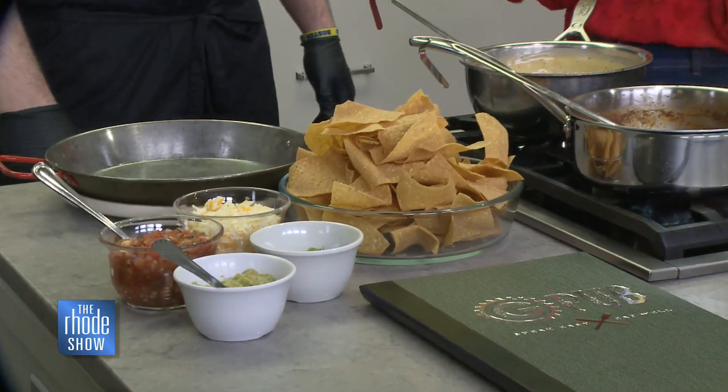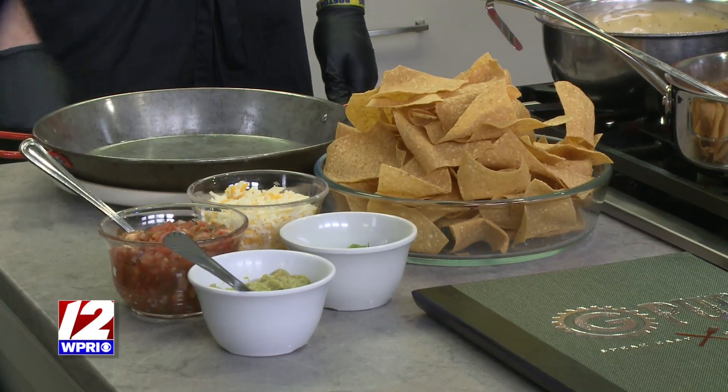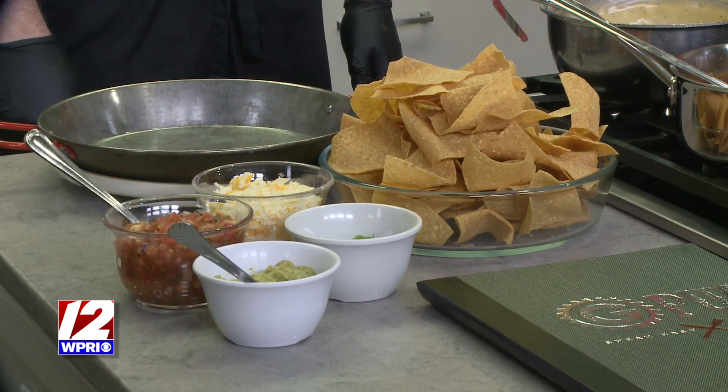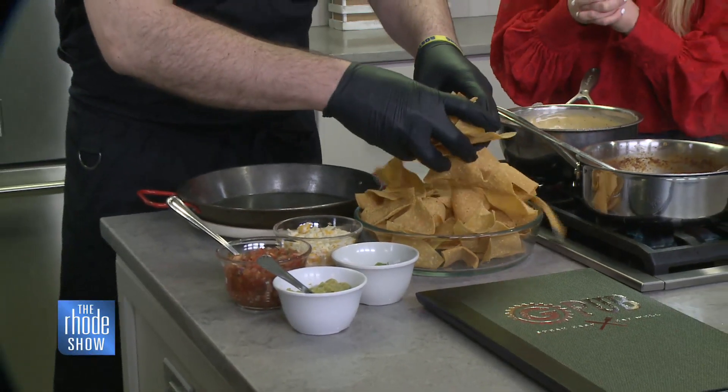Does anybody ever just get it as an entree? Absolutely. I do it for myself all the time. I know it says app, but I'm thinking entree. So how do you put everything together? Let's watch this come to life.